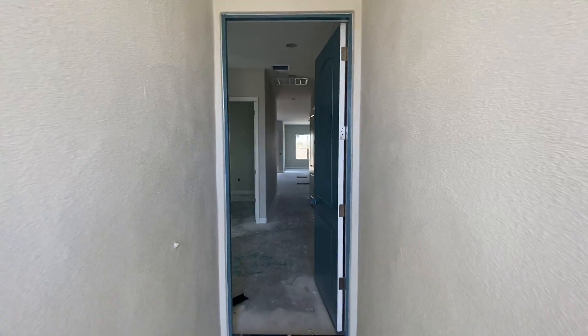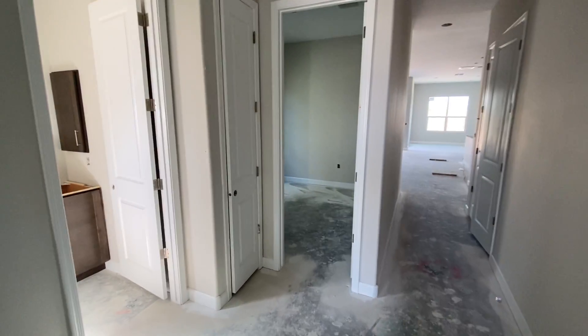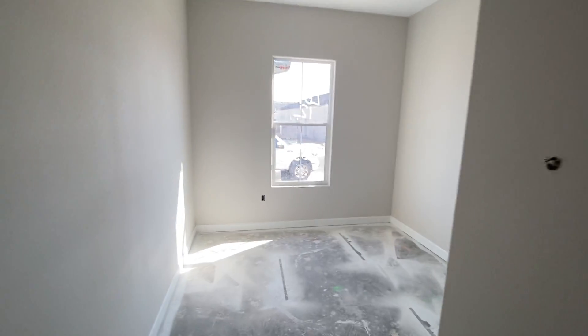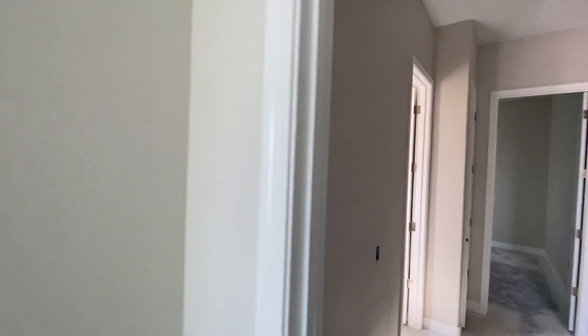Come into your opening here through the front door. You've got your front bedroom here with a dual sliding door on the closet.